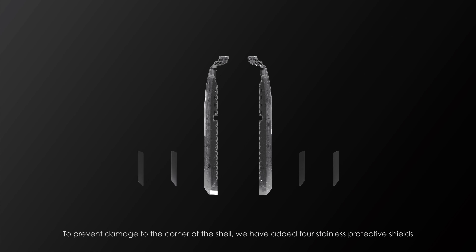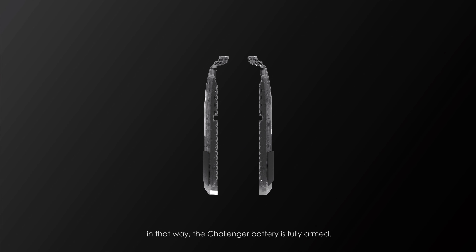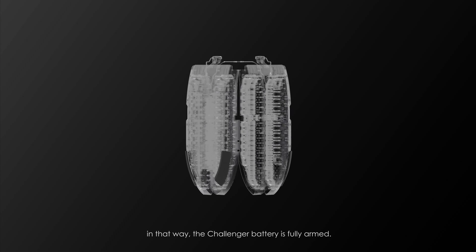To prevent damage to the corners of the shell, we have added four stainless protective shields. That way, the Challenger battery is fully armed.